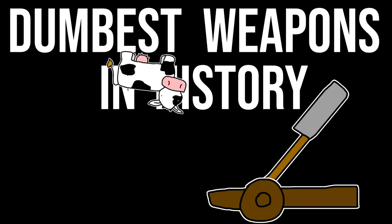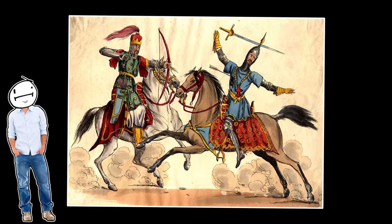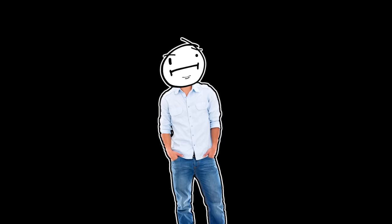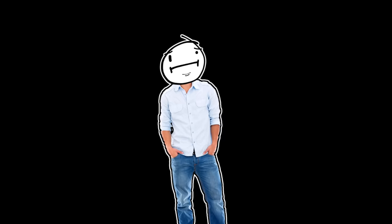Dumbest weapons in history. War between humans is bad enough, so it gets rather depressing when innocent animals are dragged into the mix. But honestly, animals have been used in warfare for ages.